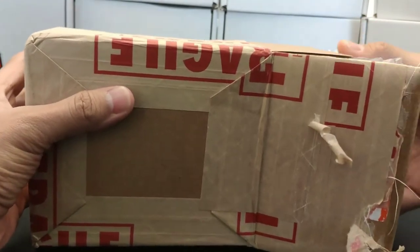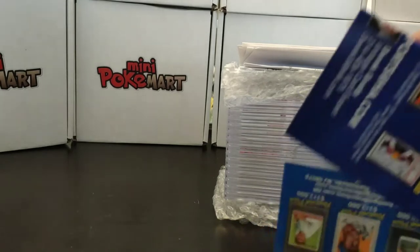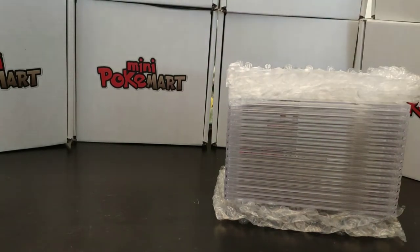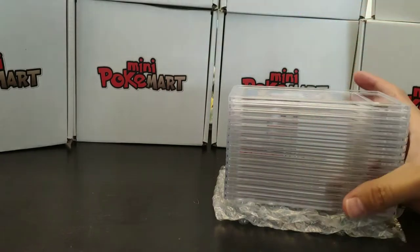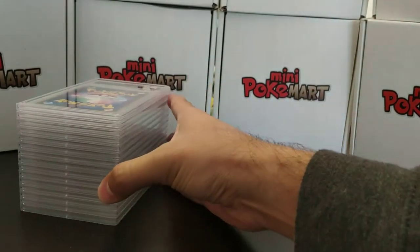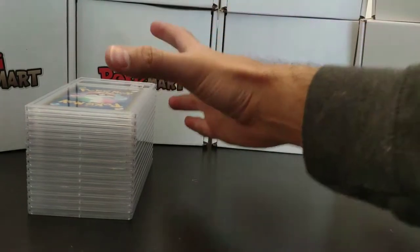For everyone out there that is unaware, Mini PokeMart is a small online store — I see it as a hobby shop. We're trying to have the biggest Pokemon hobby shop in the world and we're getting there. Our awesome community on Facebook is around 10,000 plus members already, so if you haven't checked it out feel free to do so.